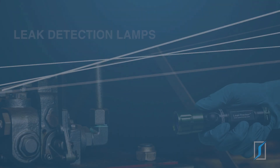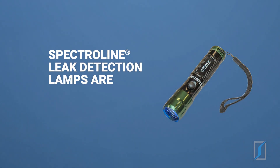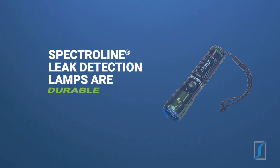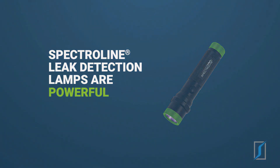Inspection lamps: Spectraline offers a variety of inspection lamps and complete kits. All of our cordless leak detection flashlights feature a compact design for getting into tight areas, anodized aluminum lamp bodies for durability, and powerful high-intensity LEDs with a 100,000-hour service life.